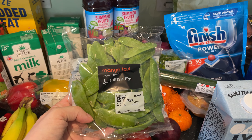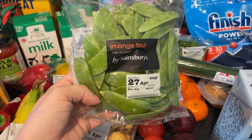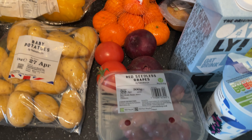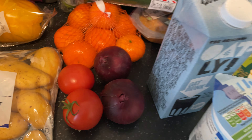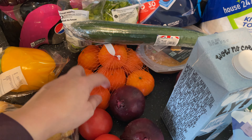These were meant to be sugar snap peas that we have as snacks, but they've sent us mange tout instead — not sure how that's going to go but we'll give them a try. We've also got grapes and those as snacks, a couple of tomatoes, a couple of onions, and some satsumas.